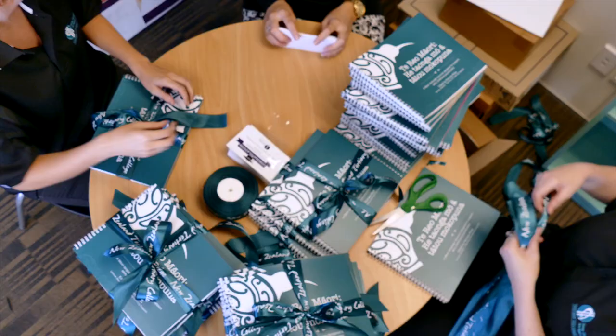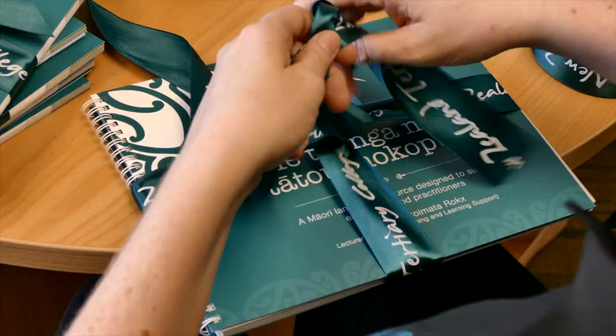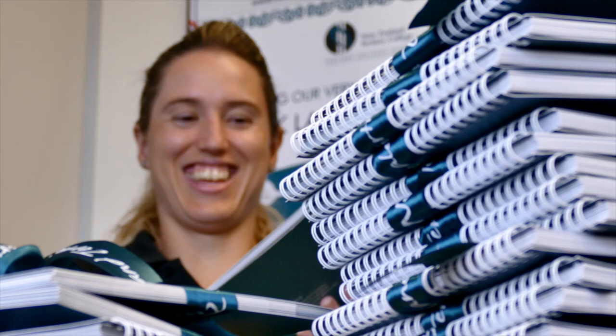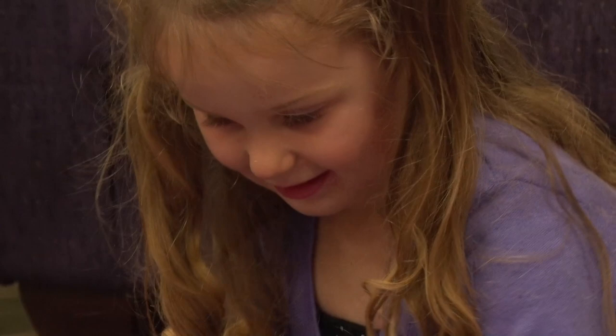The next exciting steps are to now be gifting one to early childhood centres throughout New Zealand. It's an absolute honour to support our early childhood teachers and young children with their Te Reo Māori learning, as we all know that these are the most influential language learning years. Success to me will be a tatty-edged book with children's and teachers' fingerprints all over it.